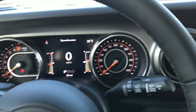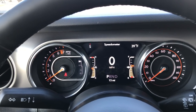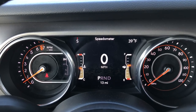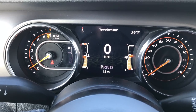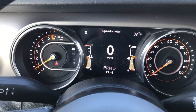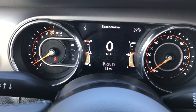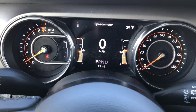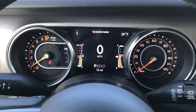As we step into the Wrangler you can see that the instrument cluster has been completely redesigned. It now has the 7-inch TFT display and that's all customizable on the corners. On the left you have your compass and on the right you have the outside temperature. You have your fuel and coolant temperature on the sides, and your odometer is on the bottom — a really good looking instrument cluster.